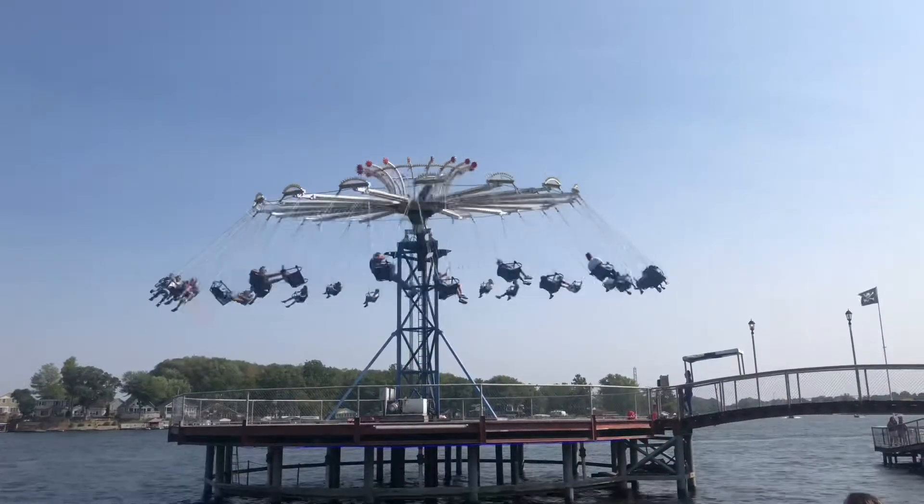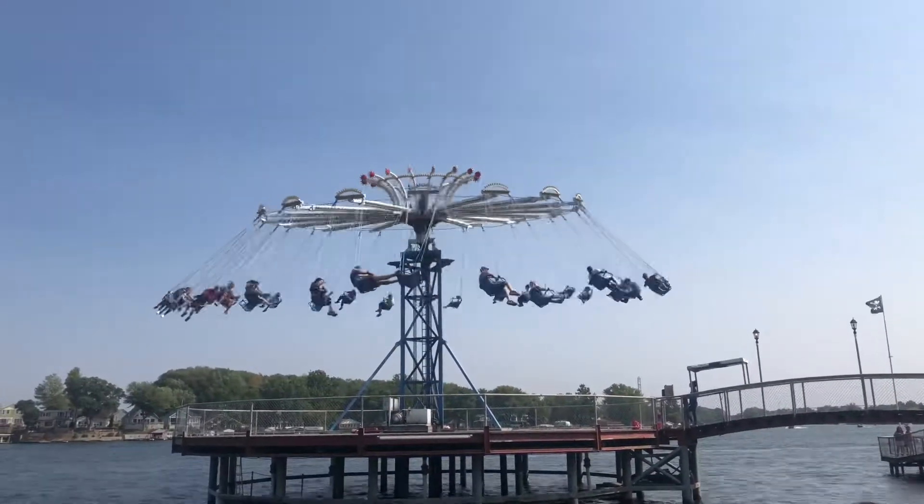Instead we're going to hit the super sketchy death swings — that should be fun. Those things are just so sketchy, I don't know how it even got approved. You're in barely any restraint, and at one point you go almost vertical over the water. Best swing ride I've ever done. That's how you really get re-rides — it's pretty dead.